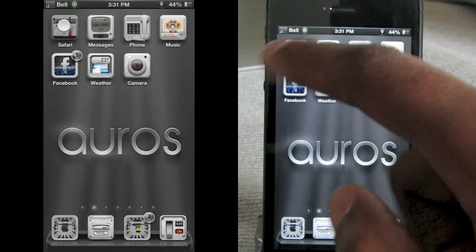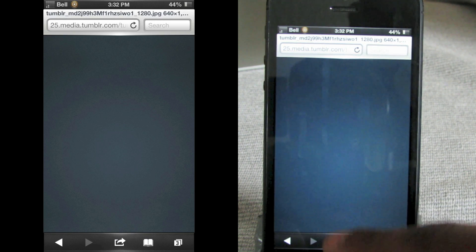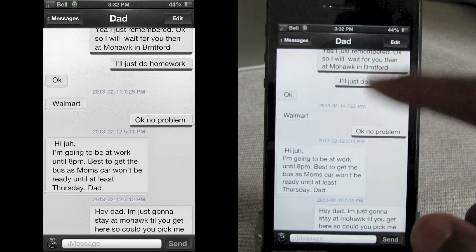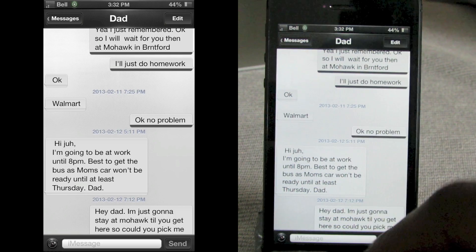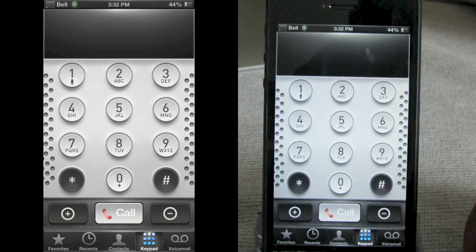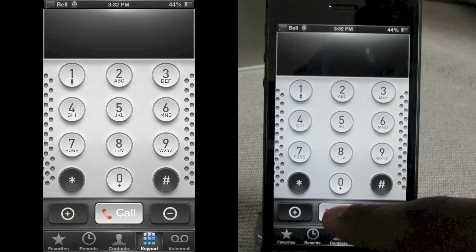Safari's got the white banner at the top and the black banner at the bottom with white icons, and I like this little glow at the bottom of the screen. In Messages you've got silver messages with black text. The Phone application is completely customized with circular white buttons, and I like that call button at the bottom — looks pretty good.